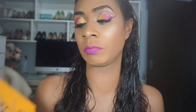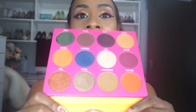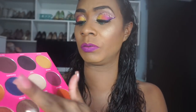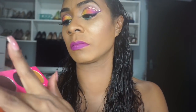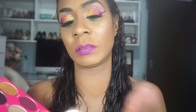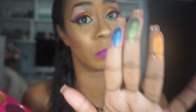Also from Wendy Hamilton is the Juvia's Place Nubian 2 palette — I did a video on it which I'll link below. The colors are beautiful. That blue — I died for that blue. And that green — like, you need to get your life together if you don't have that palette.